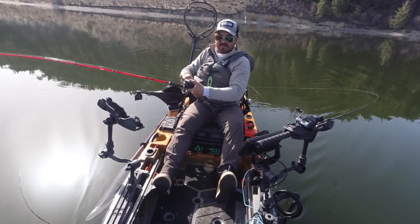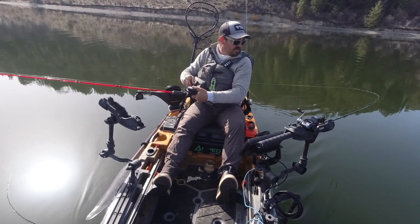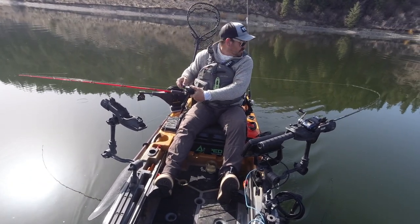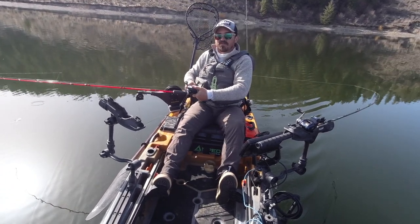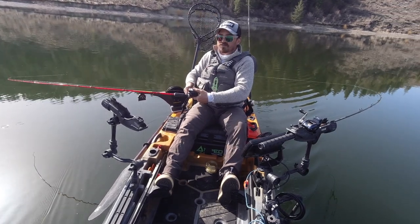The fourth way to up your game is to use line counter reels. This gives you the ability to reproduce your results time and time again, especially if you're running droppers — but even for your setbacks it's really good to have.